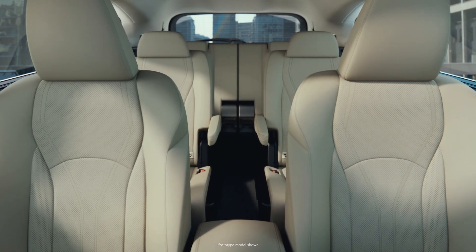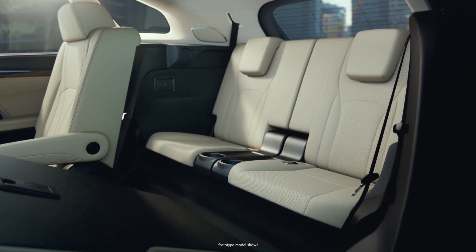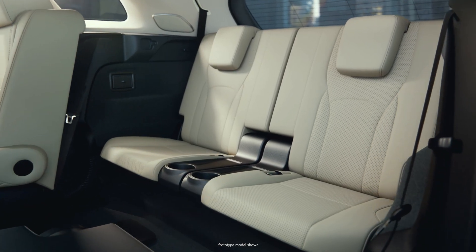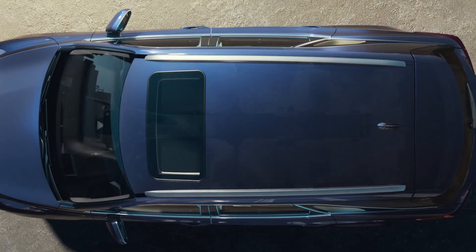The 7-passenger RX L comes with an elongated body to accommodate a third row, offering more space, more seating and more possibility. Absolute comfort is an essential part of the RX design.